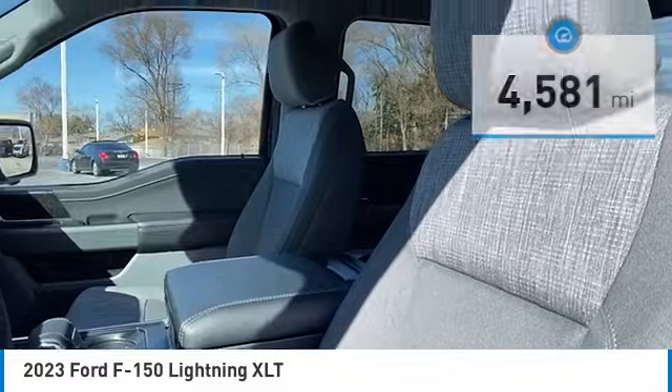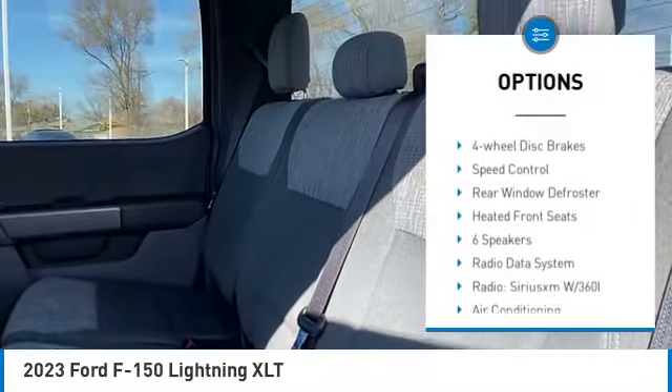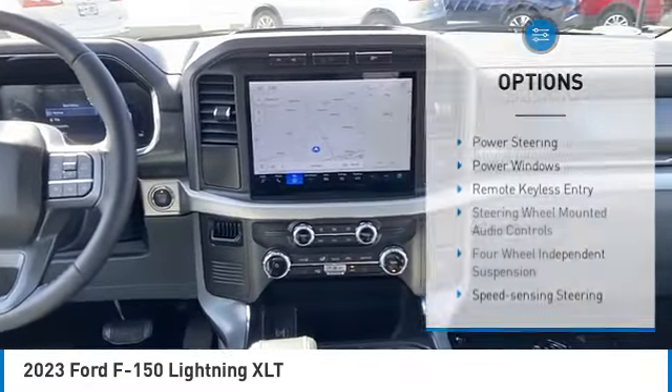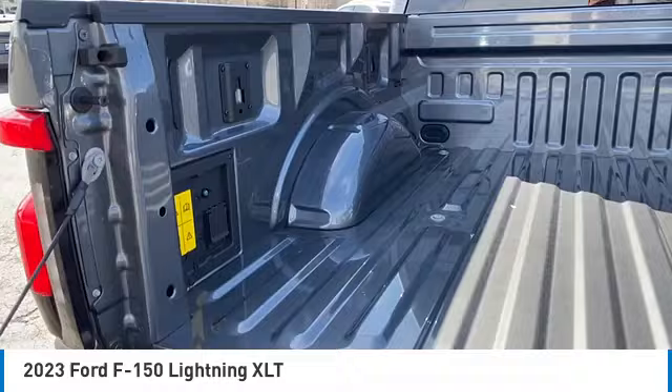Here are some of this vehicle's great options: electronic stability control, alloy wheels, brake assist, traction control, rear step bumper, remote keyless entry, four-wheel disc brakes, speed control, rear window defroster, heated front seats.